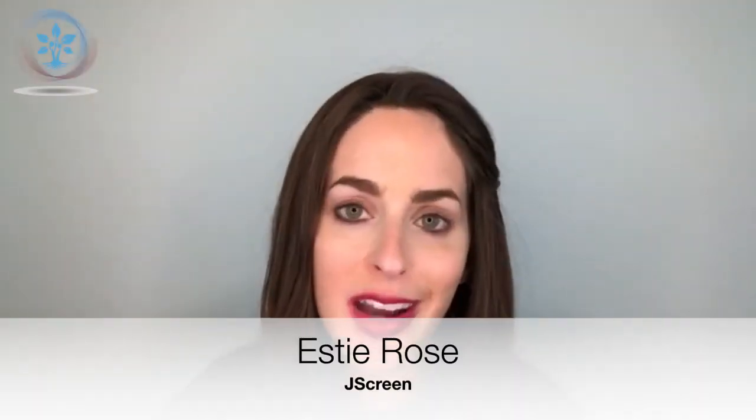Hi, my name is Esty Rose and I'm a genetic counselor for JSCREEN. I'd like to introduce you to the JSCREEN program. JSCREEN is a national at-home genetics education and testing program based out of Emory University and servicing the United States population.